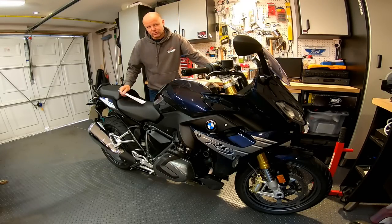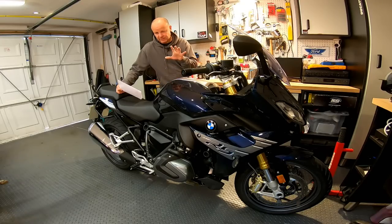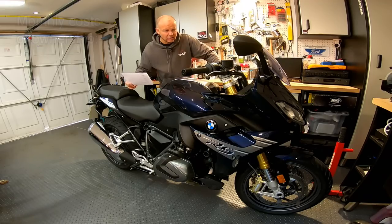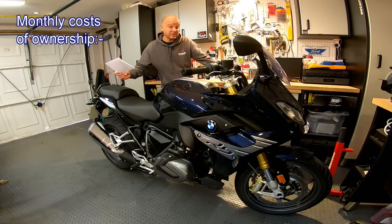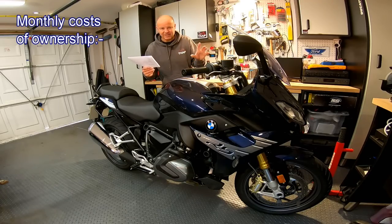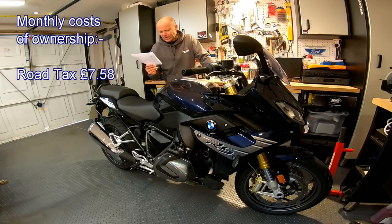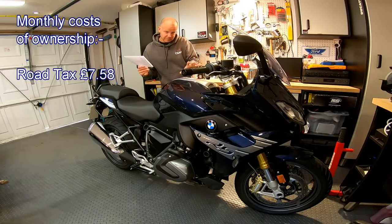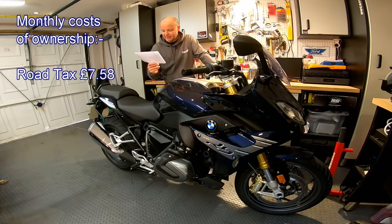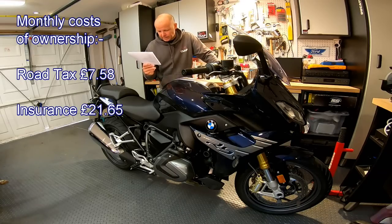At the start of the video I promised the cost of ownership. So how much is one of these going to cost you just to keep it in the garage? Road tax: it's over 600cc so you pay the top whack — £91 a year, working out at £7.58 a month. Insurance: I got a quote for somebody with my no-claims bonus, age, and location — £259.85 with a £600 excess, which seems quite reasonable; that's £21.65 a month.